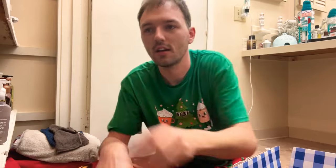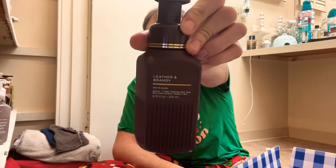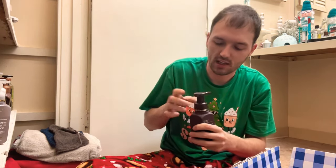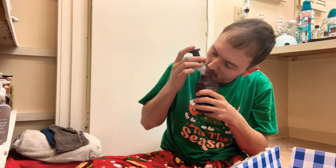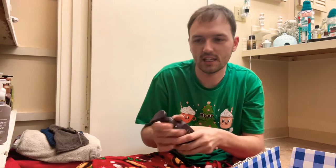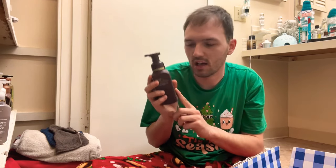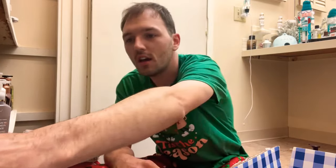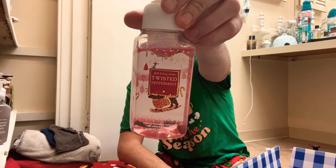The next one is Leather and Brandy — warm leather, amber, and aged brandy. Oh yeah, that one smells really, really good. I love this scent. I've had it in the Wallflower and tried it in other things too, but it's so good, so I will be keeping this one.